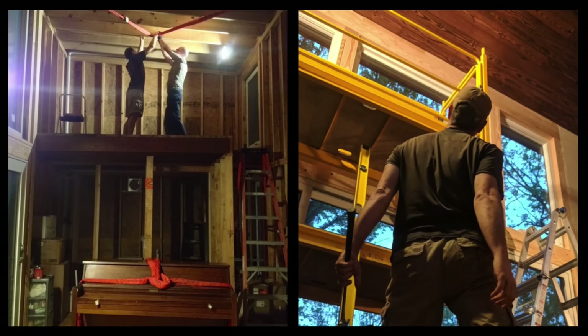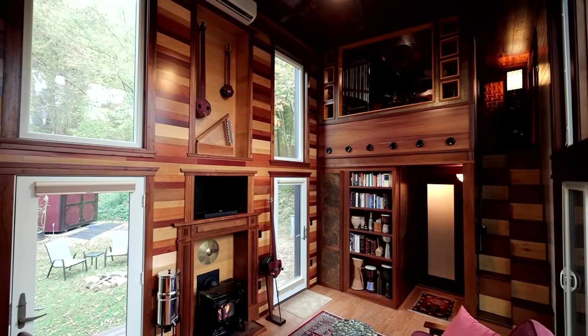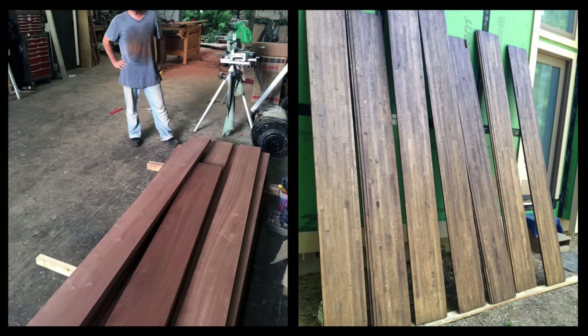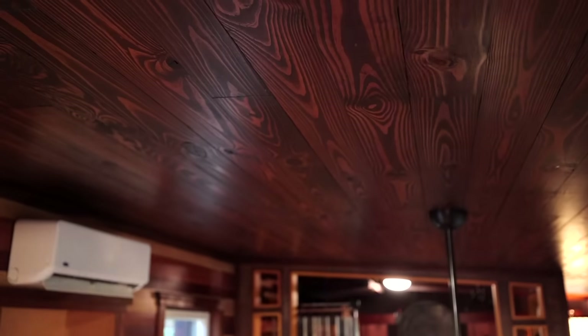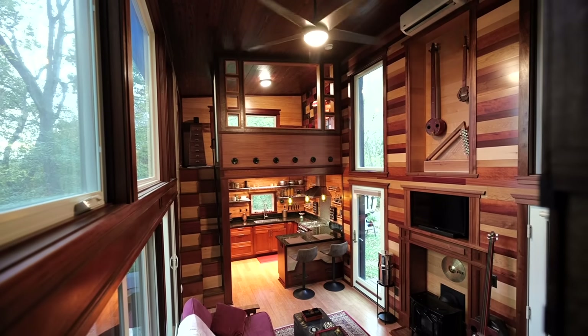Staying in communication with people in your life lets them contribute and feel part of your process, which also strengthens relationships. The most rewarding parts of building were finding materials that seemingly would never work together and coming up with creative ways to use them. For example, a neighbor up the mountain let me have all the flooring from a cabin he was refurbishing for free if I helped him take it apart — I refinished it and put it on the ceiling.